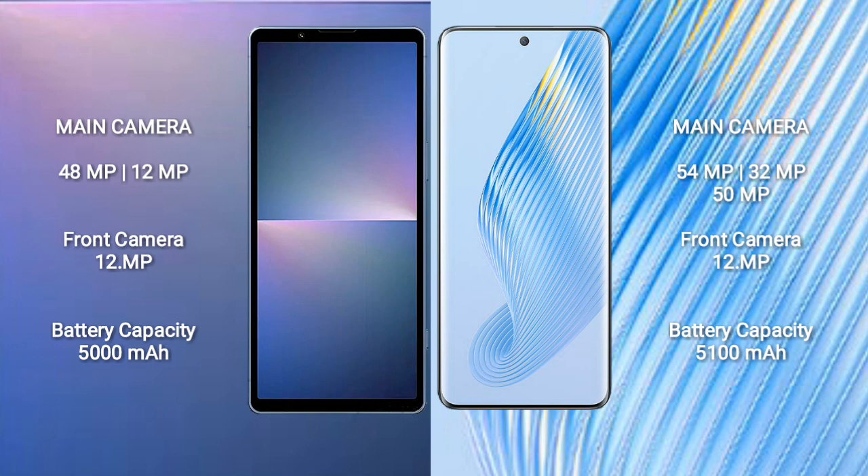Sony Xperia 5 Mark 5 has a 5000mAh battery with 25W fast charging support. Honor Magic 5 has a 5100mAh battery with 66W fast charging support.